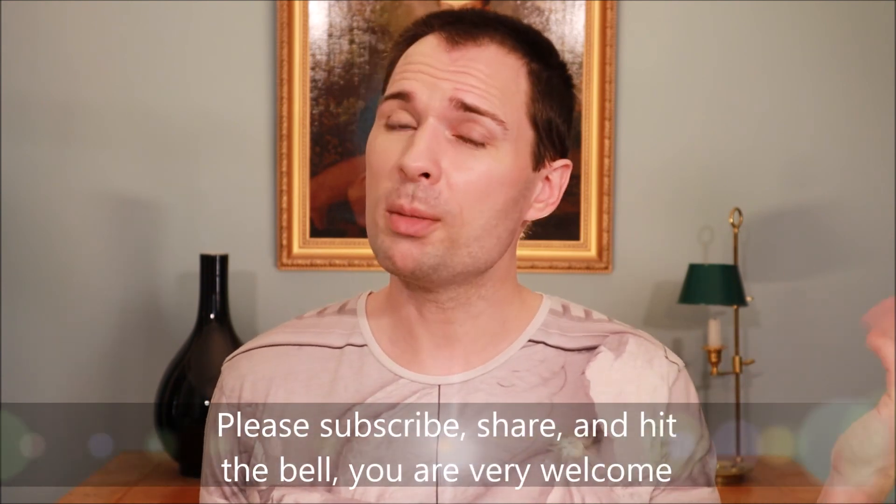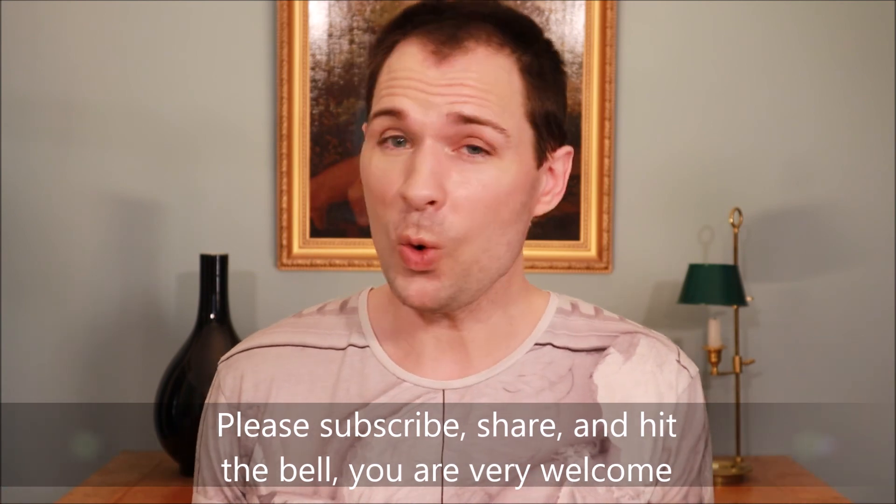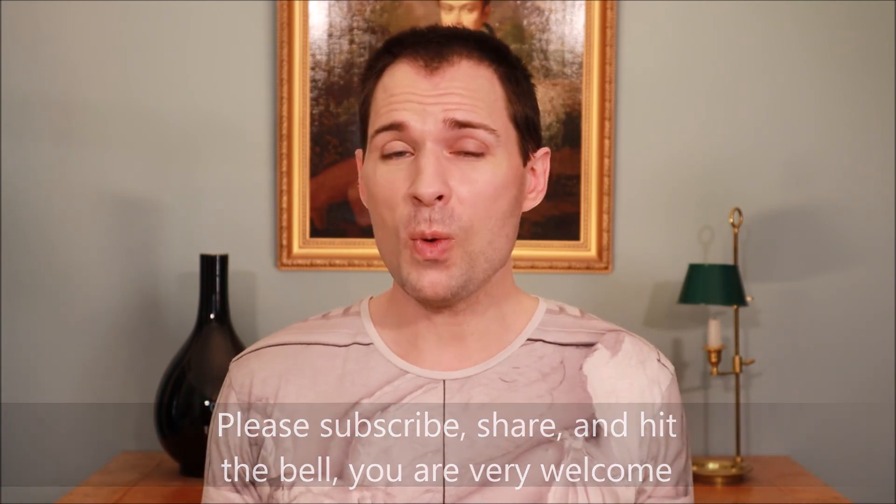If you would like to see more of this sort of video, please subscribe, hit the bell, and do all the things you need to do to be notified when I upload more. Thank you for watching — see you, bye!